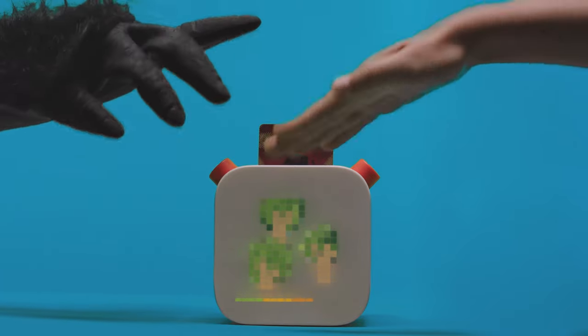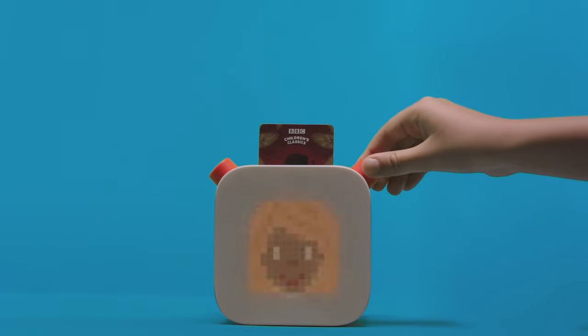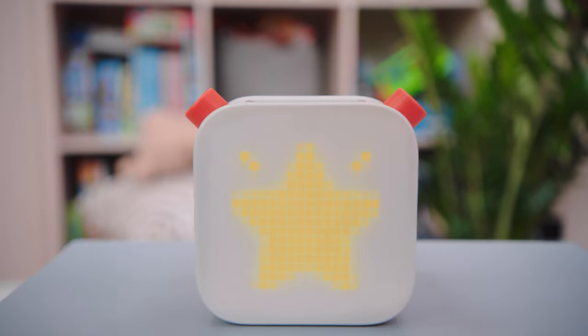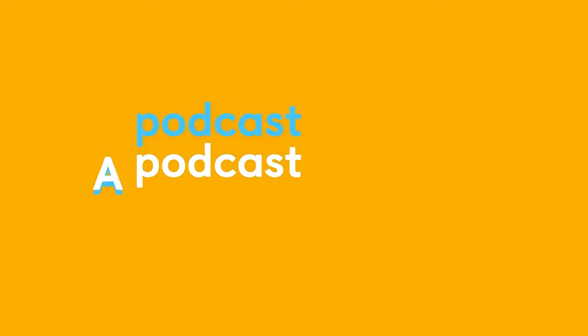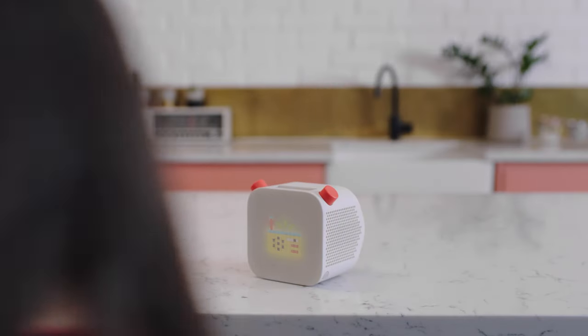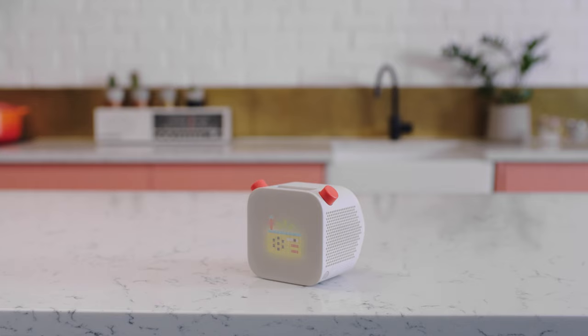This button changes the volume. This one changes the chapter. And when you press it... it's Yoto Daily. It's a free podcast hosted by our friend Jake. He was a primary school teacher before he joined Yoto. A podcast for kids? Sure. It's a great way to start the day. If you press the button again, it plays family-friendly radio all day and bedtime radio at night.